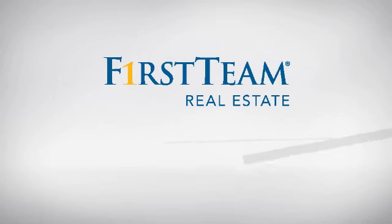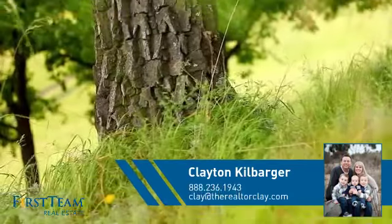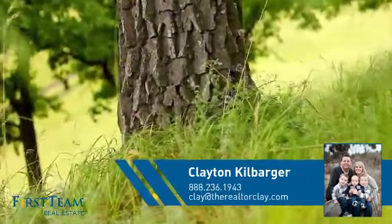At First Team Real Estate, you'll find a place you'll feel right at home in. This video is brought to you by your real estate agent, Clayton.